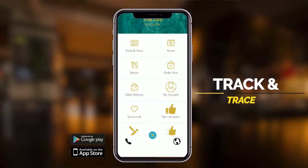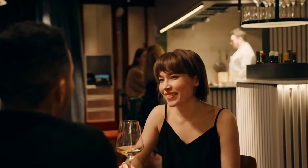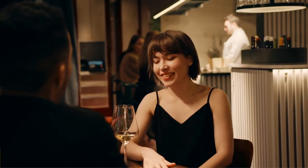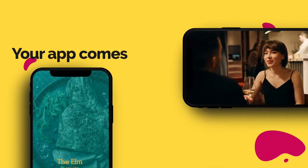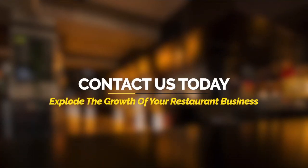You can also add in your own app track and trace feature, which allows your customers to submit their details when they arrive if they're dining in. This is now a legal requirement in some countries. Your app comes fully loaded and fully branded with your own theme and style. So what are you waiting for? Contact us today to get started and explode the growth of your restaurant business.